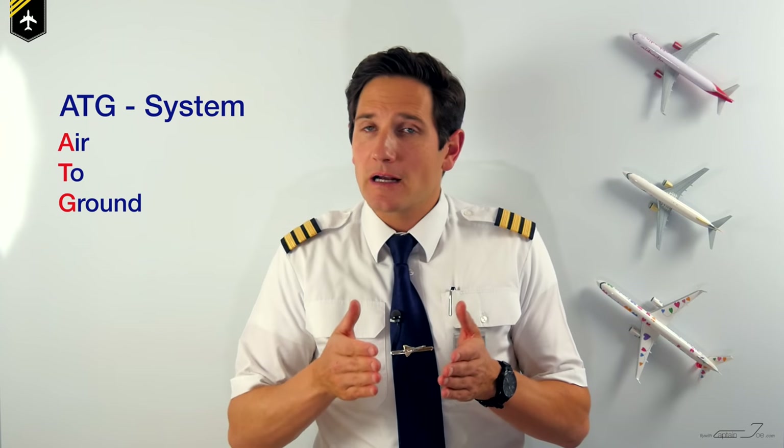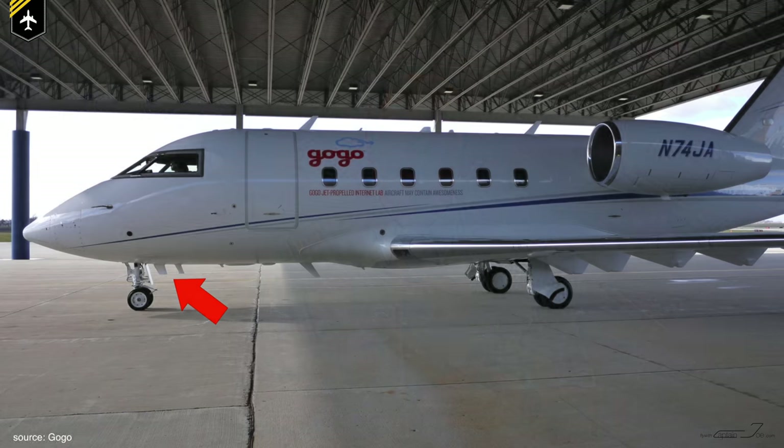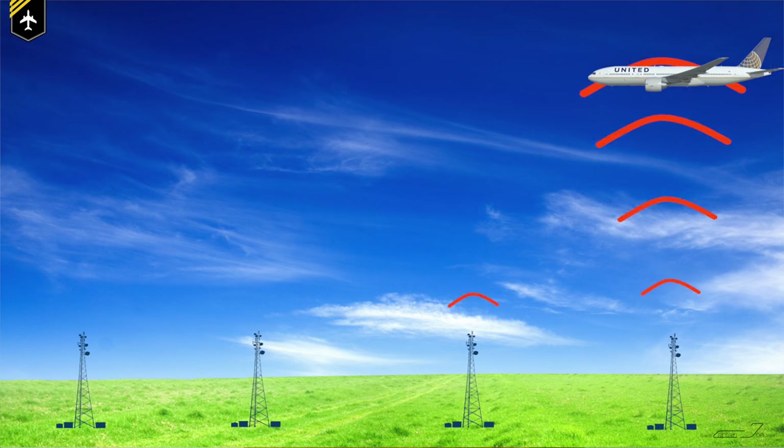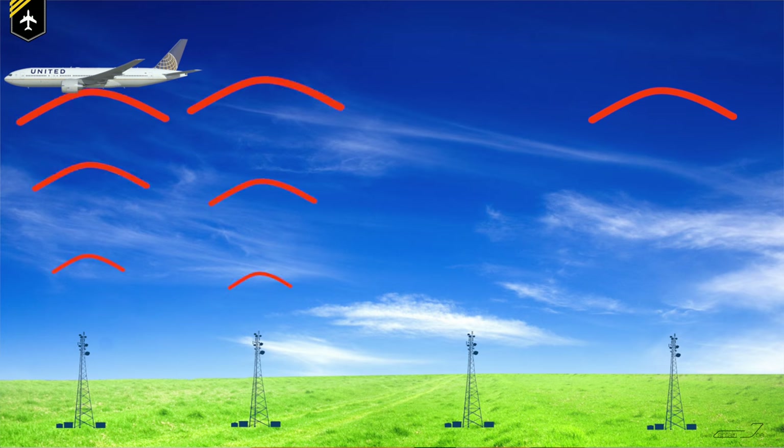The first system to mention is the ATG system, which stands for air-to-ground transmission. ATG requires two antennas installed on the belly of the aircraft to pick up signals from land-based cell towers. These towers are very similar to the cellular network towers that provide your 4G LTE signal for your mobile phone. When the onboard ATG system is activated, the aircraft begins to pick up different cell tower signals and allows users within the plane to start sending and receiving messages, emails, or whatever.